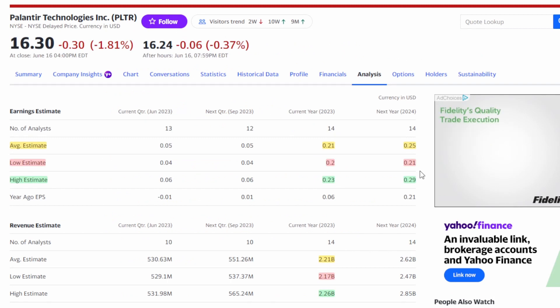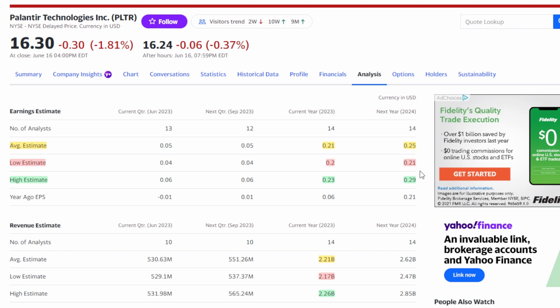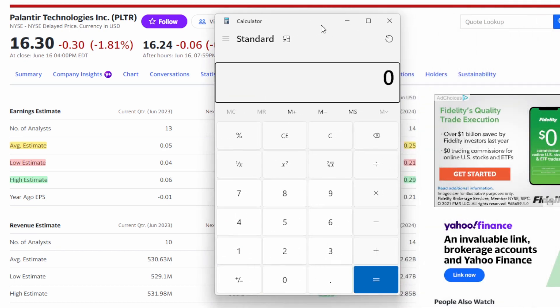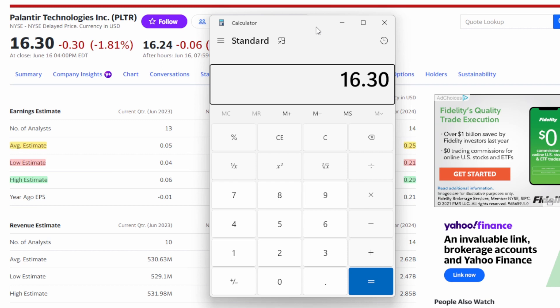When we look at all these factors, there's clearly a lot of growth in front of Palantir. But I'm always looking at valuation — PE ratio is always the most important valuation metric for me when deciding whether to buy a business. Right now the high earnings estimate for 2024 is 29 cents, and the stock is at $16.30. Taking 16.30 divided by 0.29 gives us a forward PE ratio of 56.2 for Palantir right now.